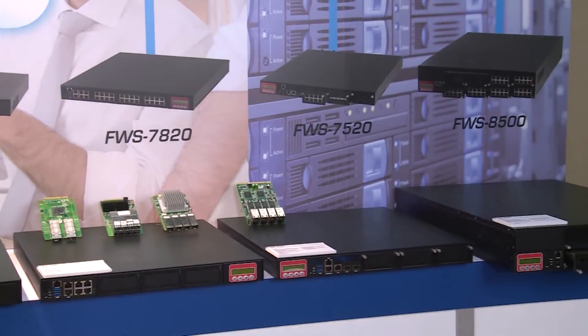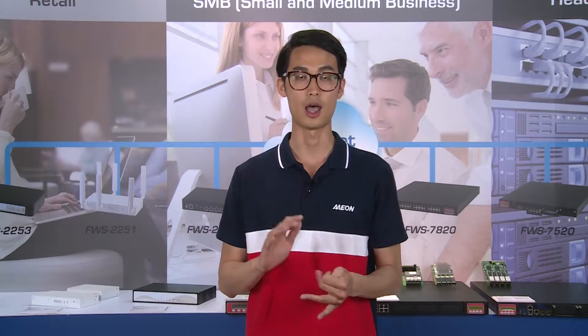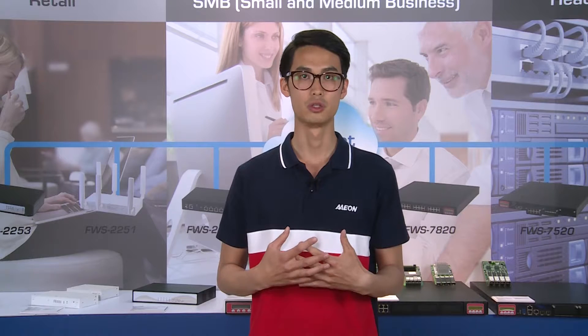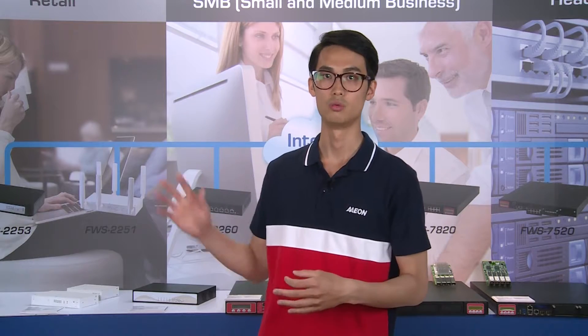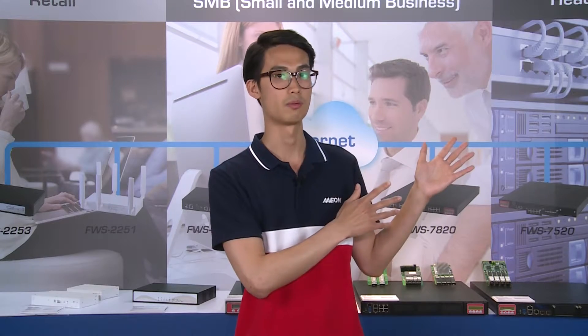And also advanced bypass functions, redundant power supply units, IPMI. This year, we are very happy to present our all-round solutions, which are perfect for different segments and applications such as retailers, coffee shops, SOHOs, SMBs, and up to enterprise headquarters levels.